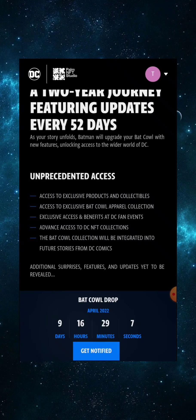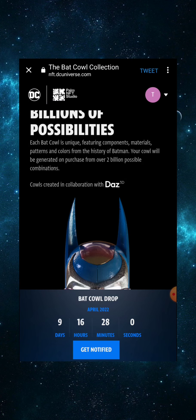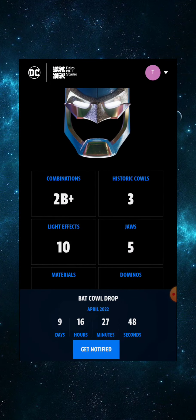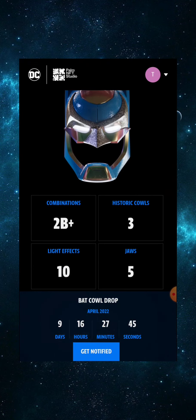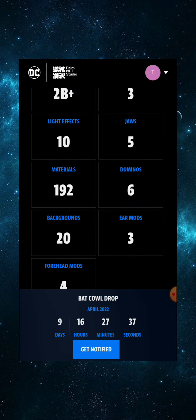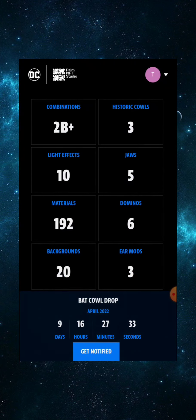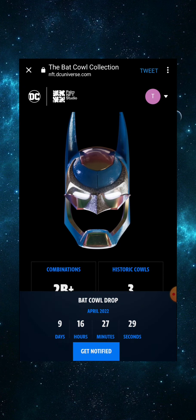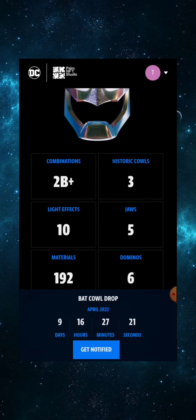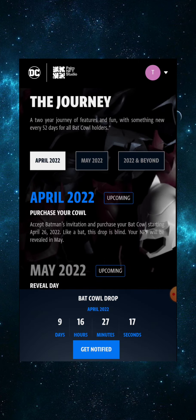Each Bat Cow is unique, featuring components, materials, patterns, and colors from the history of Batman. Your cow will be generated on purchase from over 2 billion possible combinations, created in collaboration with Daz 3D. The traits include three historic cowls, 10 light effects, five different jaws, 192 materials, six dominoes, three ear mods, 20 backgrounds, and four forehead mods. The combination determines the rarity.